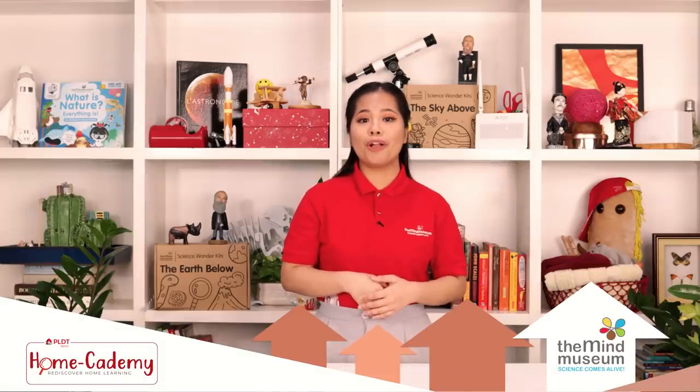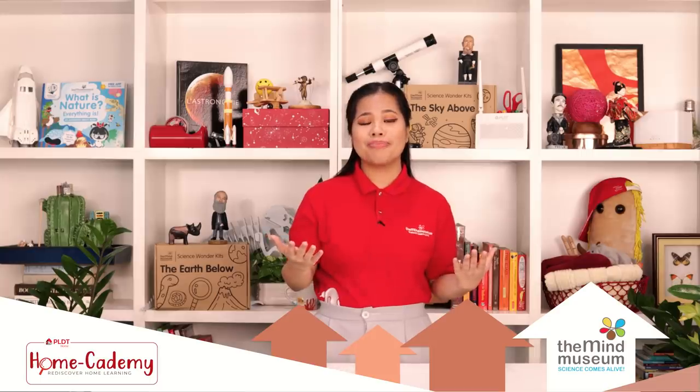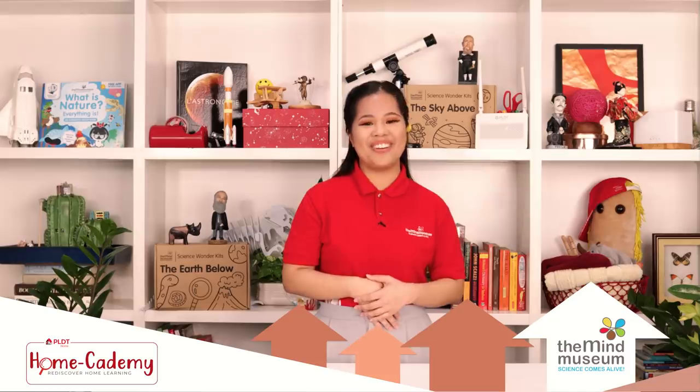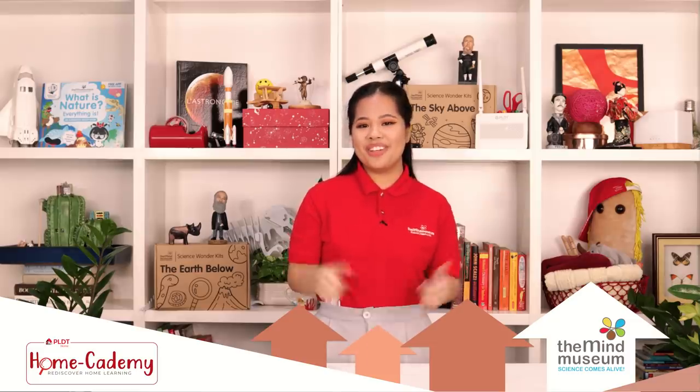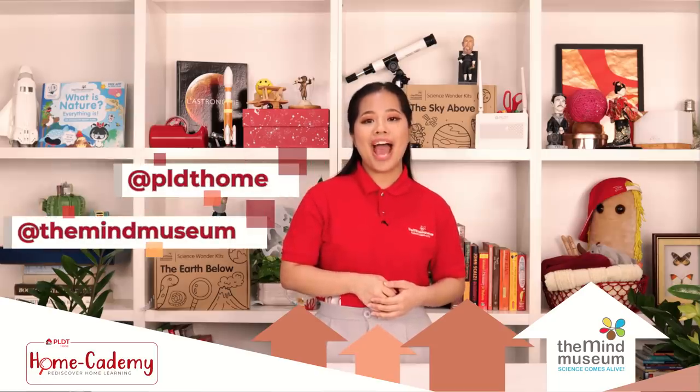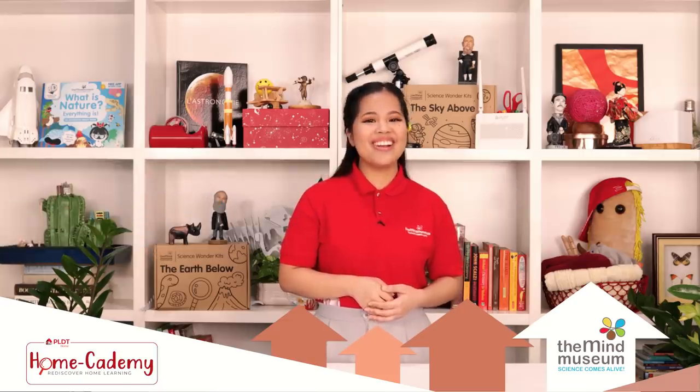Making our world a little more colorful with light was enlightening. So that's it for this episode of Mind at Home. Before you go, give this video a thumbs up. While you're at it, follow us at the Mind Museum and our partner PLDT Home on Instagram, Facebook, Twitter, and YouTube. Stay safe and stay curious. Bye!